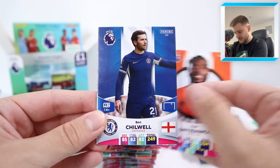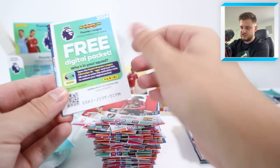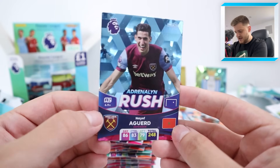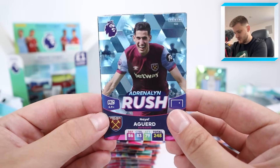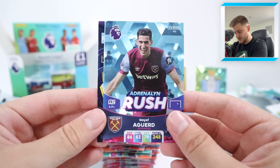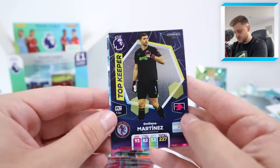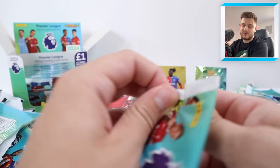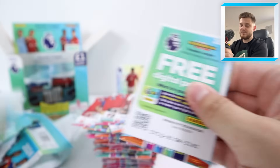Kenny Tete, Fred Onyedima, Ben Chilwell, Antoine Semenyo, and our first Adrenaline Rush — Nayef Aguerd for West Ham United! These cards are stunning — I can literally wave to myself in the card, it's beautiful. Top Keeper Martinez for Aston Villa and of course Argentina — World Cup winner Emi Martinez.